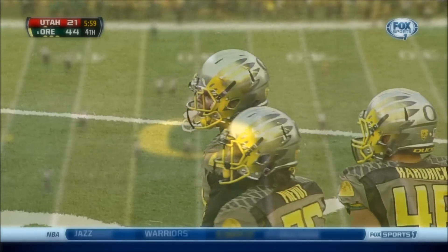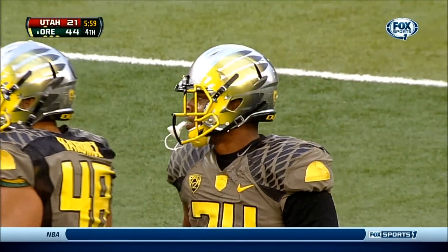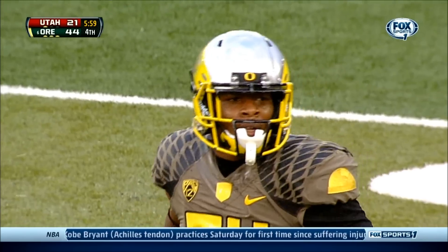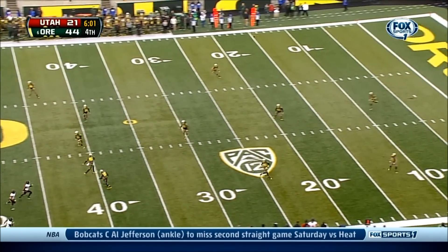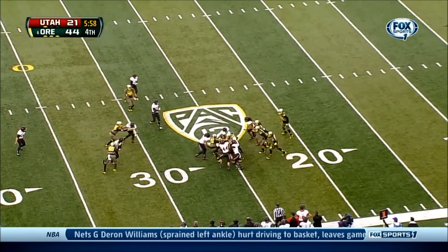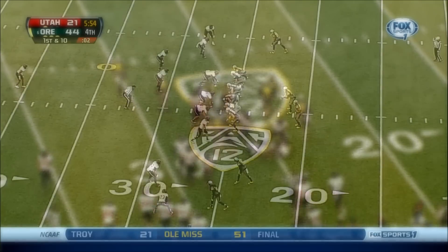Whistles are blown — the ball fell off the tee before the kicker kicked it, therefore it is no play. We will re-kick. Please reset the game clock to 6:01. At the 10 it's Chad Delaney — and Delaney up to the 26-yard line.